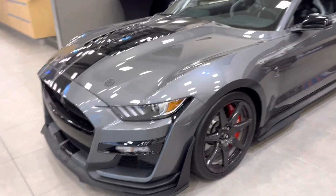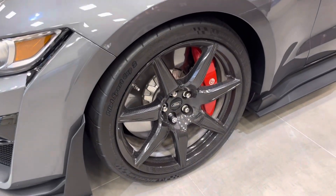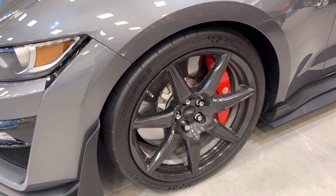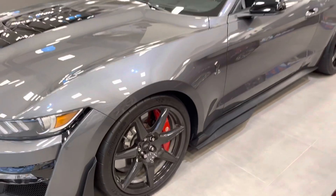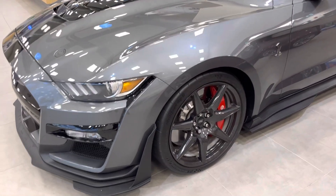You can see it's got the track pack, which includes these exposed carbon fibre rims, huge Brembo brakes, 6-pot calipers on the front, 4-pots on the back, and ultra-sticky Michelin Pilot Sport Cup 2 tires.